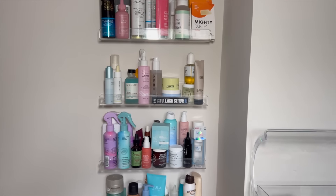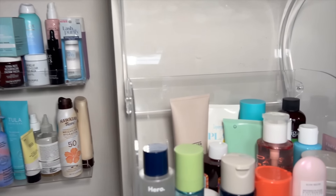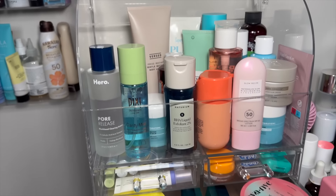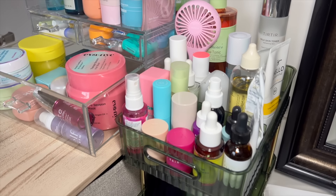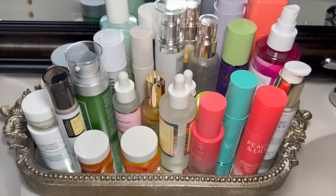So I know this is a lot, but this is what we're working with. All the organizers are from Amazon — I will link them for you guys. They're great for skincare because you can see everything, but I know this is an excess amount. Nobody needs this much skincare, but you guys already know this is what I do, so it comes with the territory.